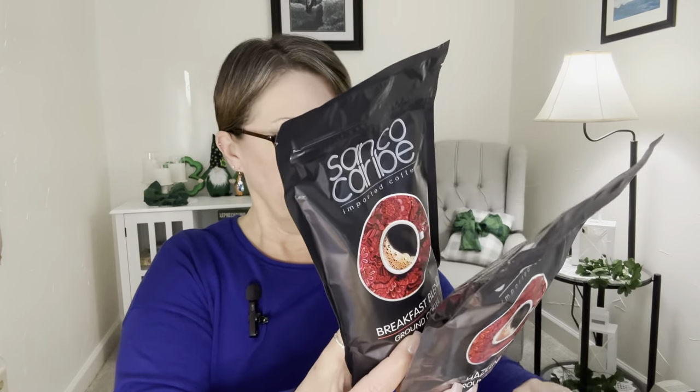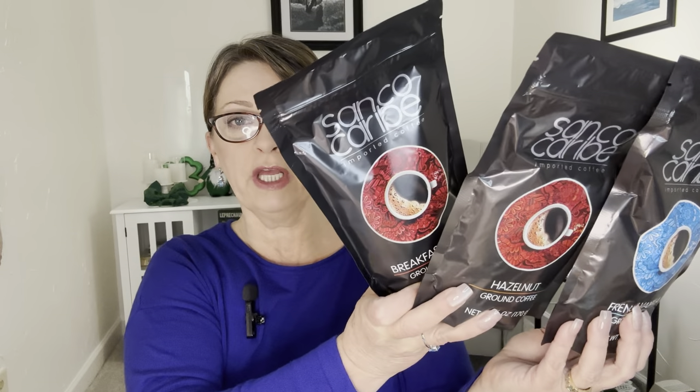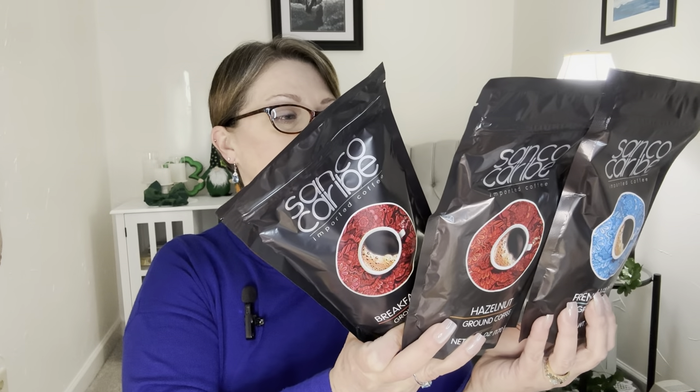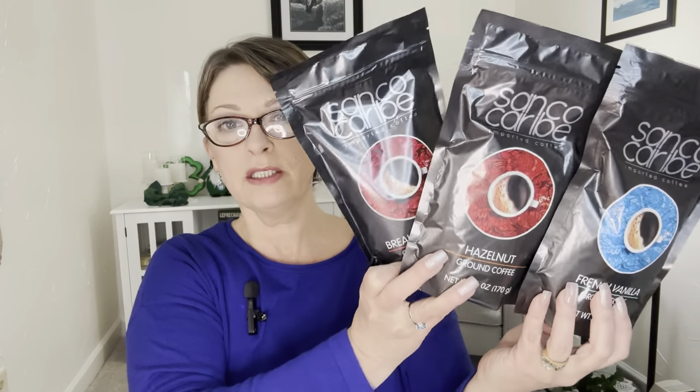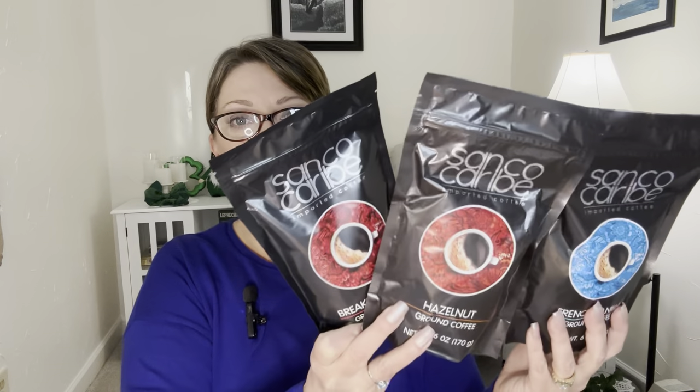They also had hazelnut and they had French vanilla. If you guys know if there's other flavors, please let me know. I was looking to see if maybe they had a decaf — they did not. But I think this is worth trying. $1.25 and it seems like all of the best by dates are May of 24. It's a nice long shelf life. $1.25 for six ounces of coffee — I think that's a pretty good deal.